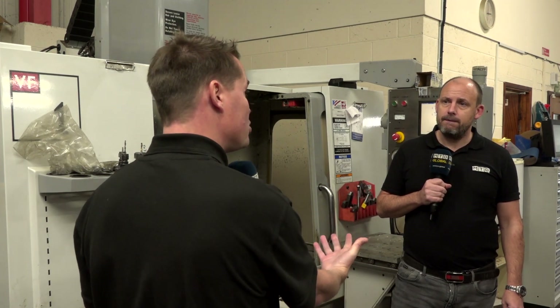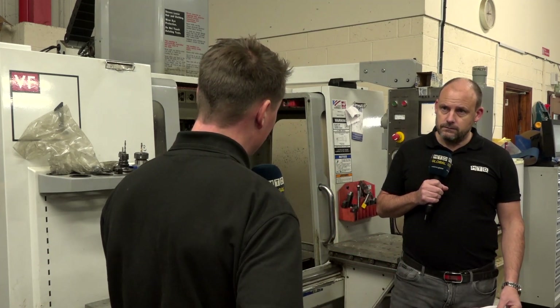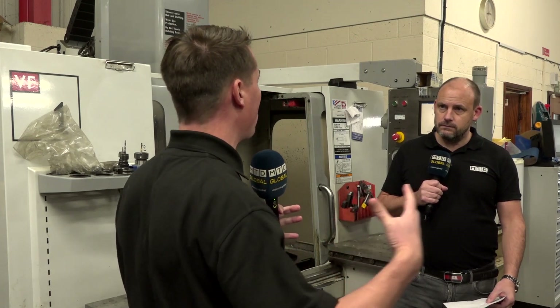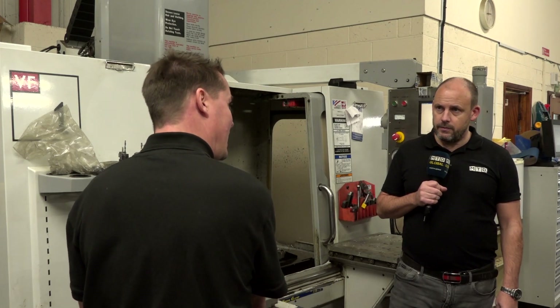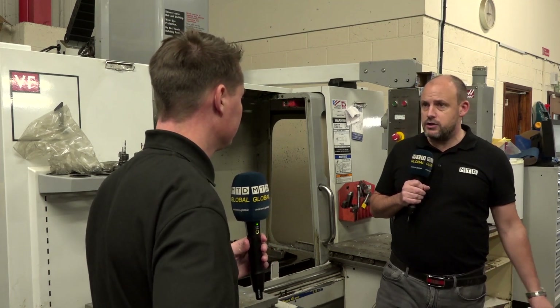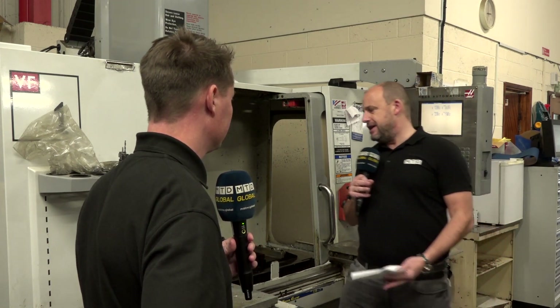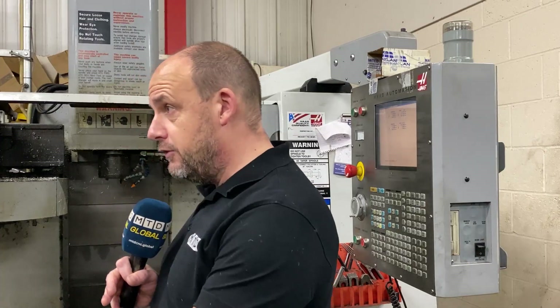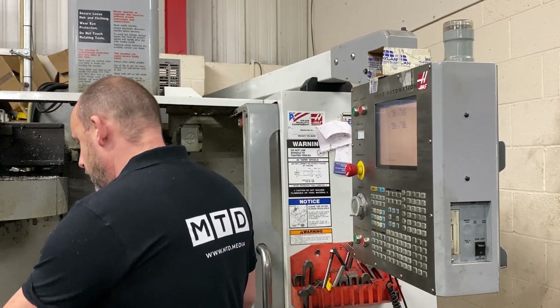We do have things on the market right now called quick-change systems that kind of force you to pick up a vice and take it off, which uses a bit of muscle — maybe a little bit of back strain. So if you have larger vices and heavier materials like some of those steels and irons, a system like this could really come in handy where it does all of the heavy lifting for you. An operator really doesn't want to work inside the machine — the minute you go into the machining area you're introducing health and safety elements. If you can stand here and do all of these operations at the machine, it's far simpler.